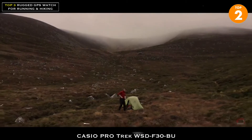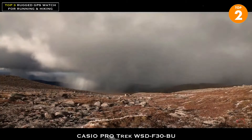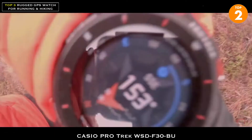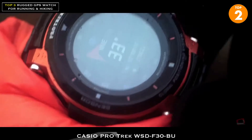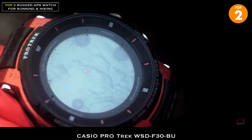Looks like the weather's closing in. I've been tracking the pressure since last night on the F30's barometer. Not only does it show the pressure, but also a helpful visual guide. As the mist descends, the compass is on hand to point you in the right direction, as well as a handy terrain map.